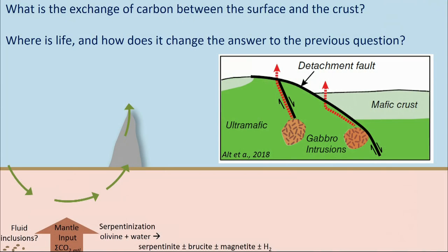Just to remind everyone, Lost City has been mentioned a couple of times today. We're sitting on top of a detachment fault, and there are fluids that are venting in a focused flow out through these large carbonate brucite chimneys.